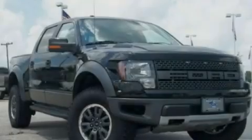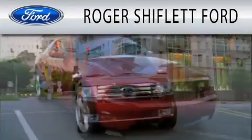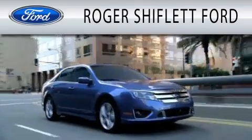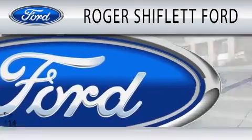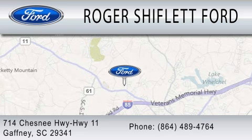Stop by today and test drive this vehicle for yourself. Roger Shifflett Ford is dedicated to doing everything possible to ensure that the experience you have selecting your next vehicle is as pleasant as possible. We're located at 714 Chesney Highway, Highway 11 in Gaffney.